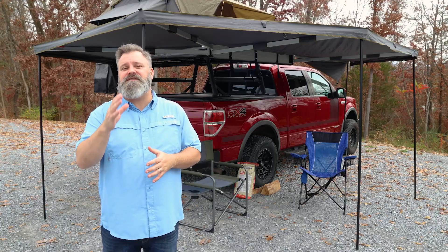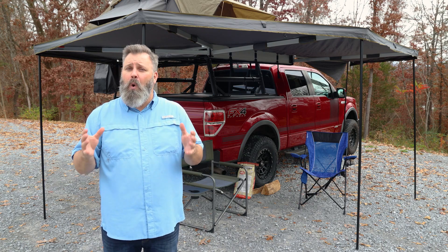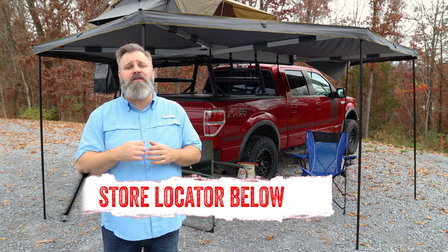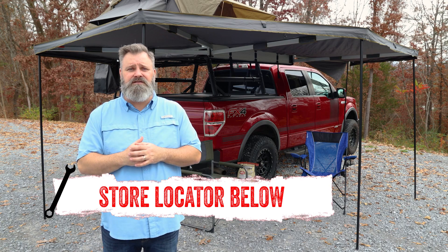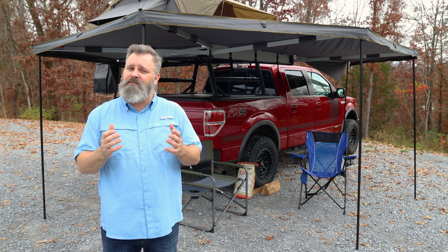If you're interested in purchasing the 270 degree Nomadic Awning from Overland Vehicle Systems or need help with installation, check out the store locator on the screen or in the description. And don't forget to subscribe for new videos every week. Thanks for watching and we'll see you next time on In The Garage.